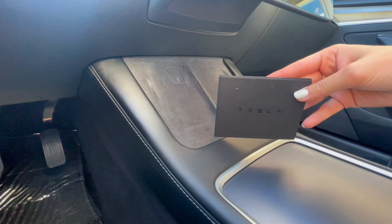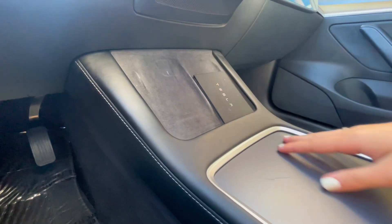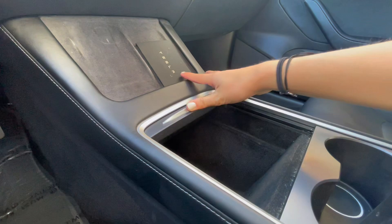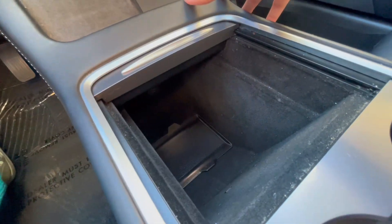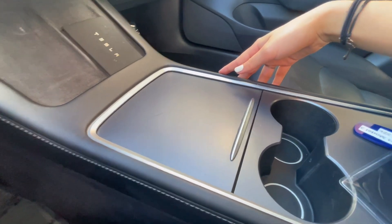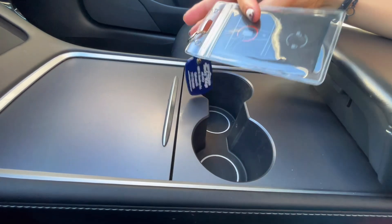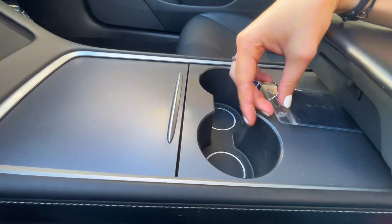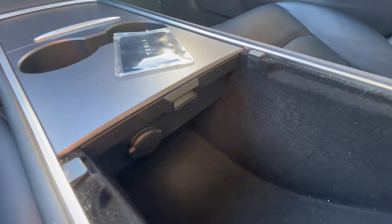Underneath the screen is the placement for your key card as well as a phone pad for wireless charging. In this compartment you have charging ports and some storage. Then you have an easy soft-close, cup holders, and where your key card is placed to drive. In the center console there's more storage and another charging port.